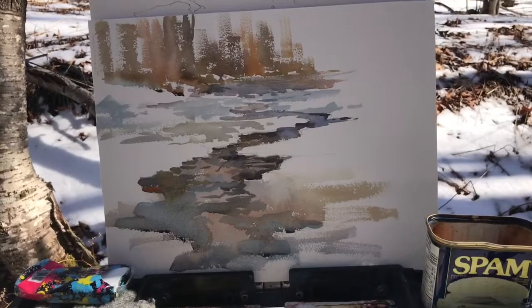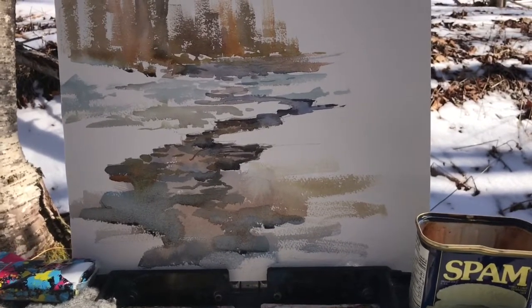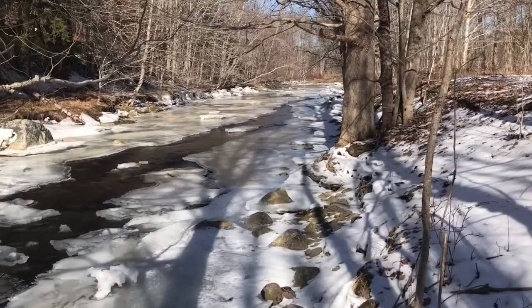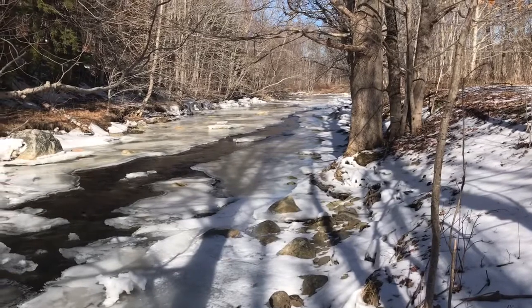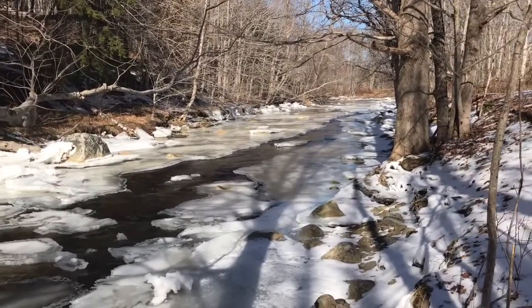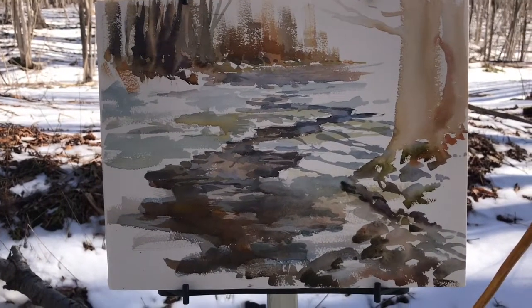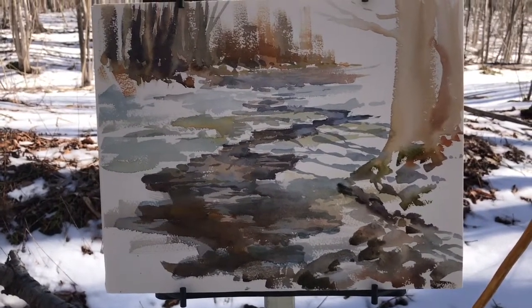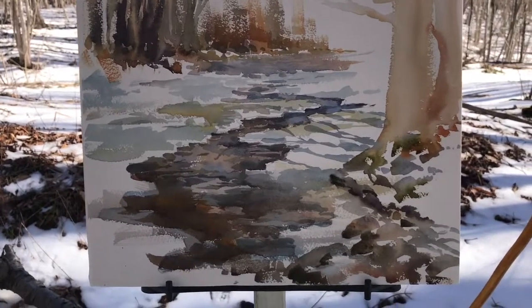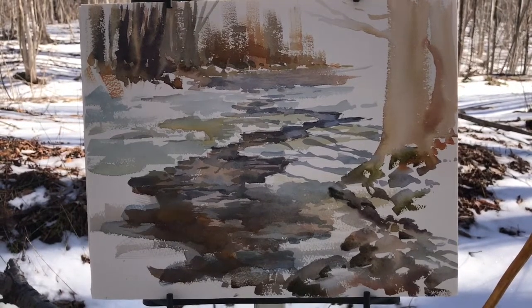I'm doing a study which shows the colors I see in the water and in the background trees. I can hear a little bit of ice melting behind me, little clinks and tinkles as the ice falls into the brook. Here's how it's going along, and this was my rough study and through the screen it looks okay.